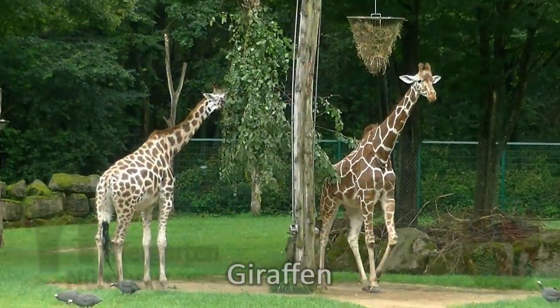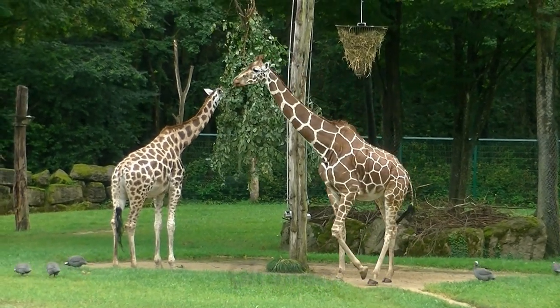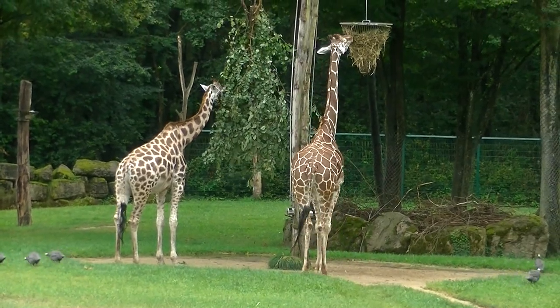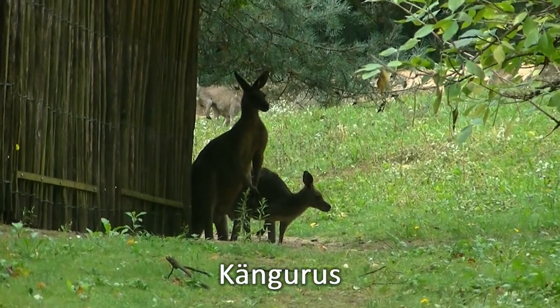Gleich beim Zooeingang sehen wir die Giraffen beim Morgenmenü. Mahlzeit. Auch die Kängurus gehen es morgendlich beschaulich an.